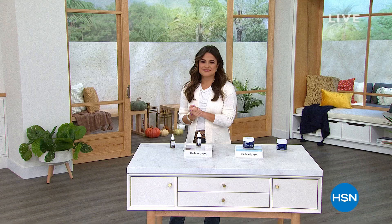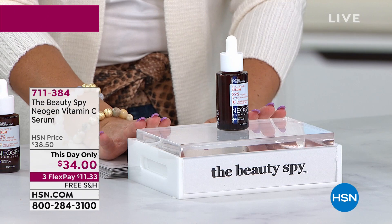Welcome back to our customer favorites weekend. We're about to show you two this-day-only amazing values. These come from the Beauty Spy. The Beauty Spy, aka Chelsea Scott, travels the globe and finds the hottest, most effective, most talked-about beauty products and skincare out there.